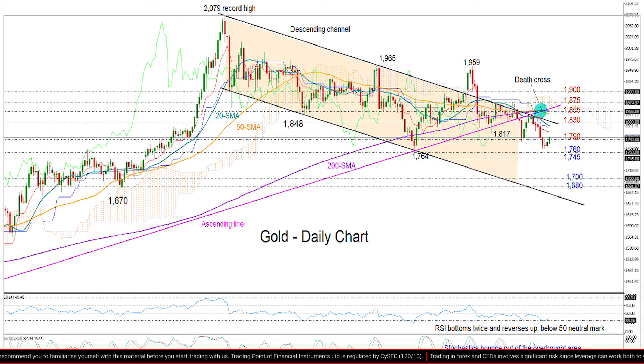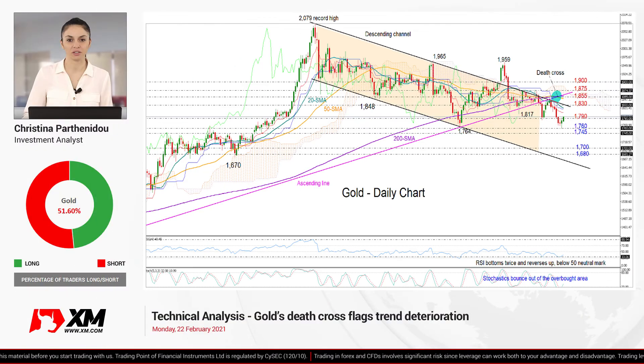Any close below that zone may trigger a sharper decline, probably towards the 1700 mark. Slightly below that, the 1680 level has been quite restrictive to downside movements from April to June, and therefore may again prove to be supportive if the sell-off continues. That's all for gold today — thank you for watching, have a great day.